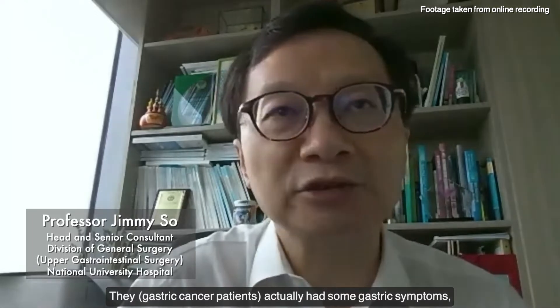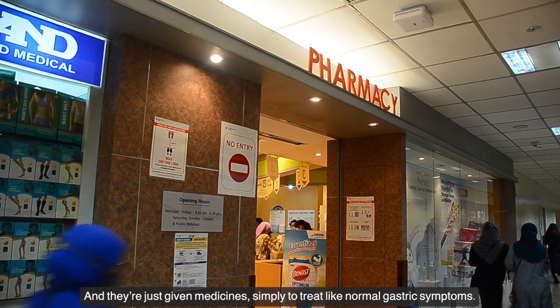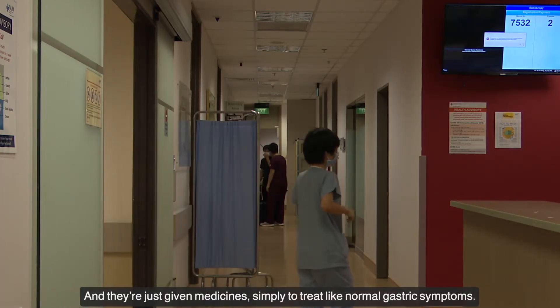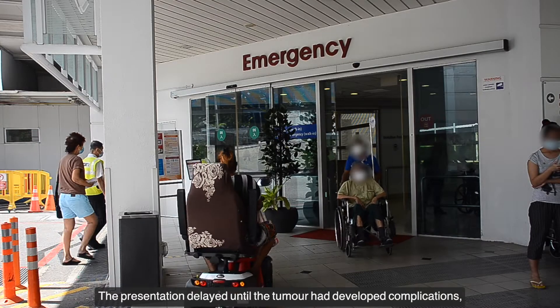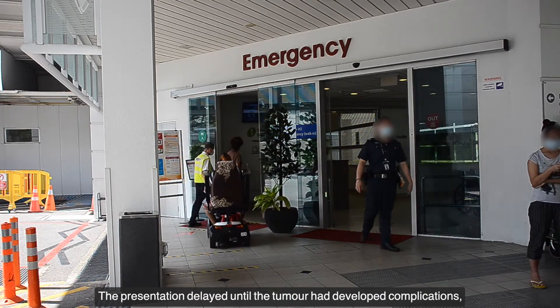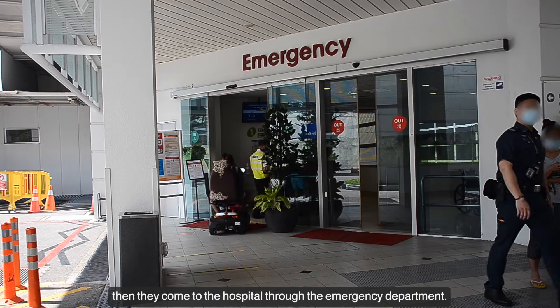Patients actually have some gastric symptoms, and they are just given medicines simply to treat normal gastric symptoms. The presentation is delayed until the tumour has developed complications, and then they come to the hospital through the emergency department.